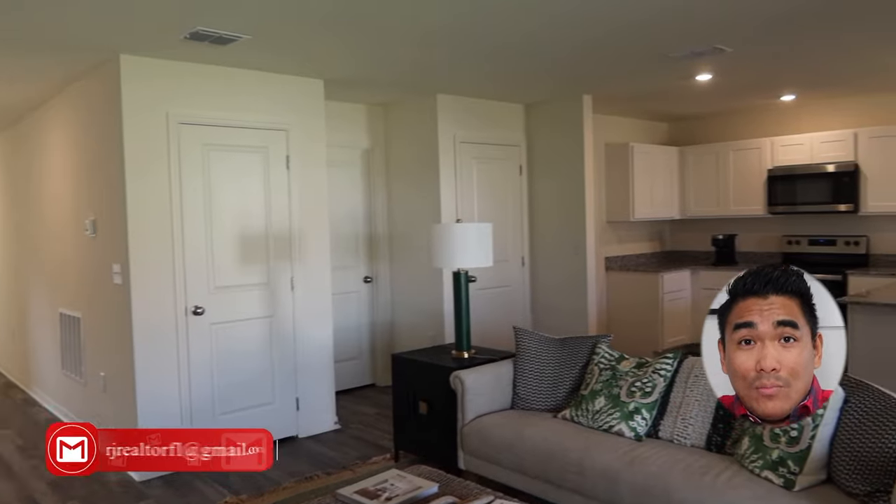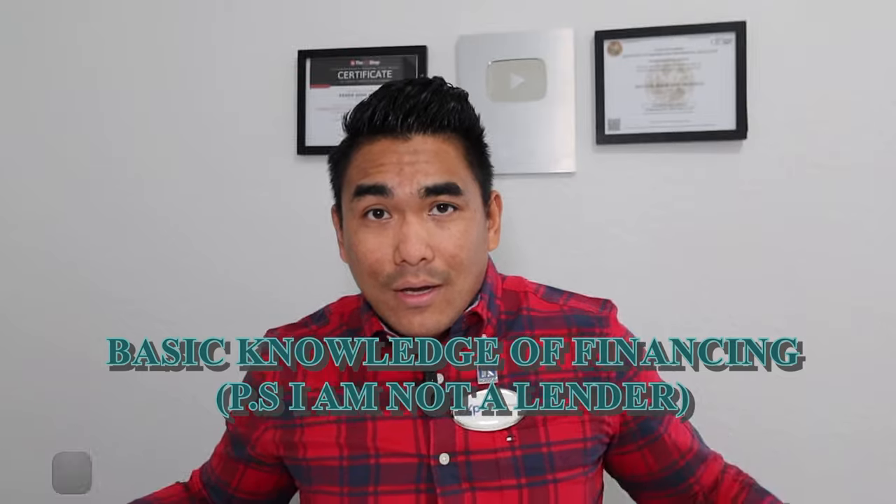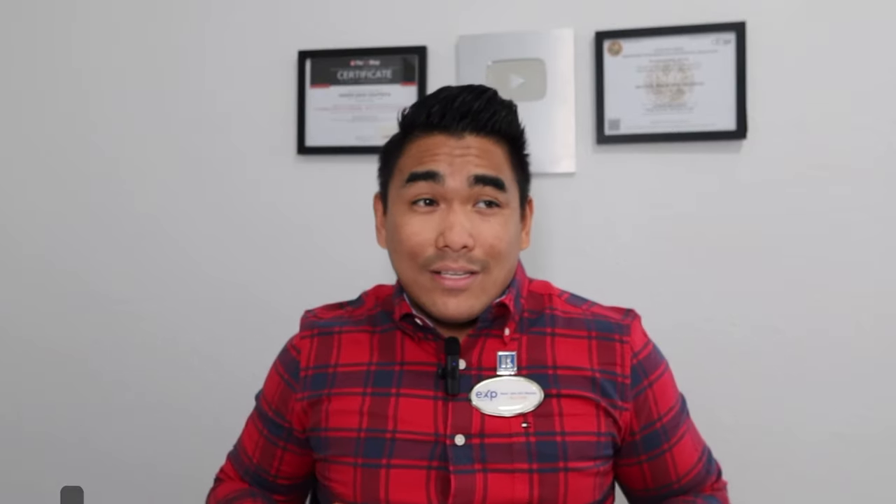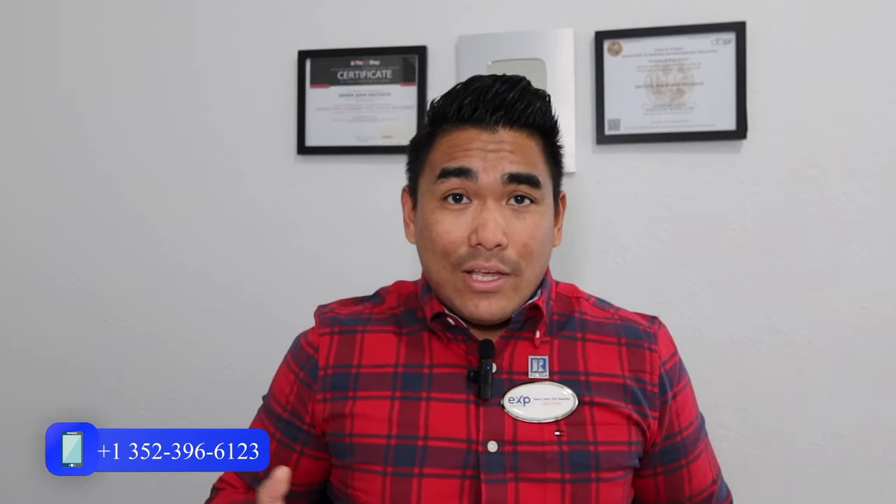If you want more information about this community — the exact address and everything you need to know — feel free to reach me out. You can text me, email me, or call me, or contact me on all my social media. I keep updating content there — not just about Central Florida new construction communities, but also about contracts, closing costs, and more. I am not a lender, but I can give you basic knowledge about financing based on my experience.